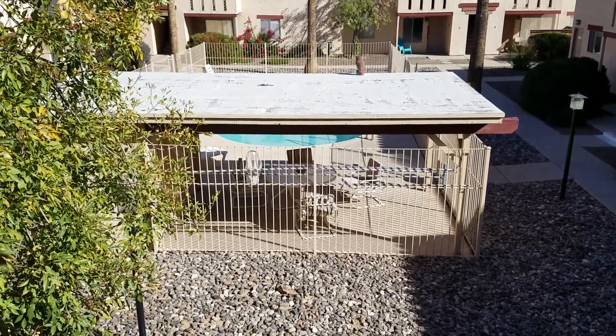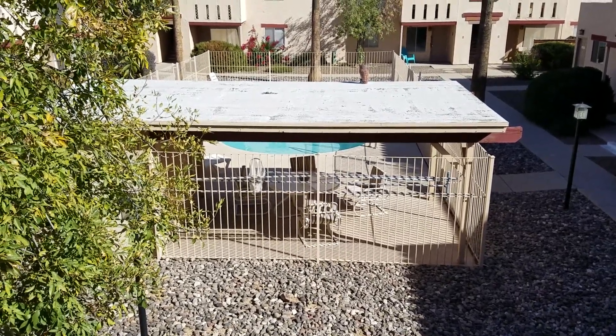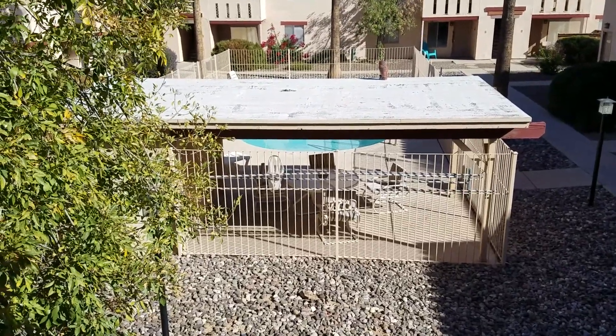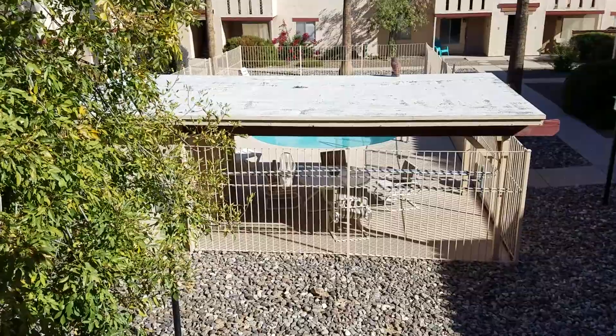We are outside at 2850 North Alvernon, unit number three. This is a one bedroom, one bath home with approximately 500 square feet. Your nearest crossroads are Alvernon and Glynn.